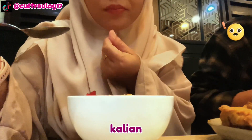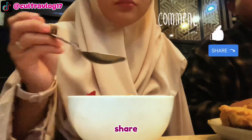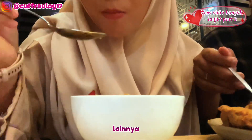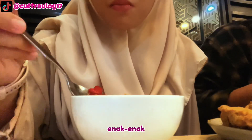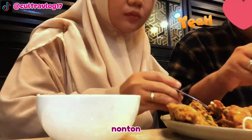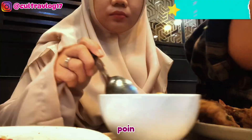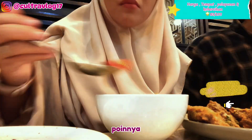Coba deh kalian komen, like, dan share sebanyak-banyaknya. Kalau nanti view video ini banyak yang nonton, aku bakal lanjutin part 2-nya untuk cobain menu-menu lainnya. Jangan lupa nonton video aku sebelumnya juga ya yang di BXC Bintaro. Untuk harga, tempat, pelayanan, dan kepuasan, aku kasih poin 83 dari 100.